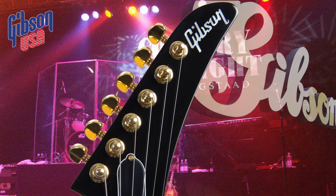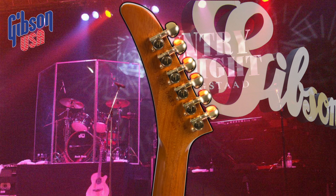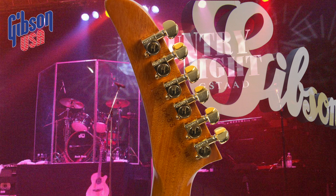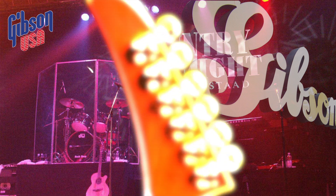Classic mahogany selection, a 628mm scale with dot inlays, mini Grover mechanics, one Gibson 496R in the neck and one Gibson 500T in the bridge.